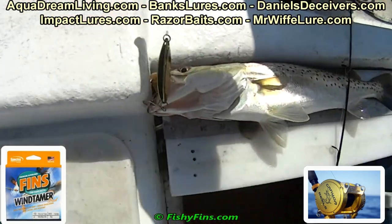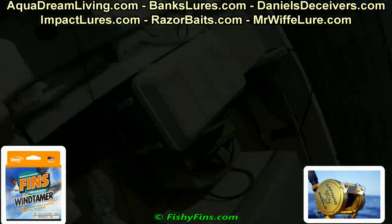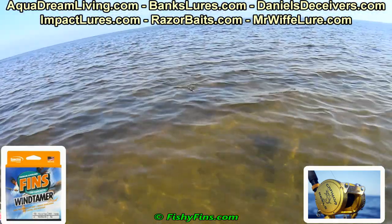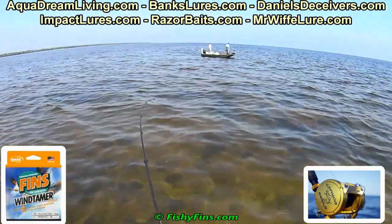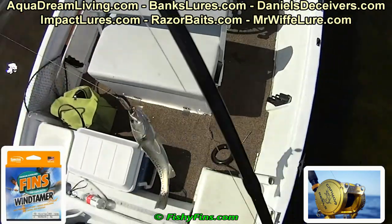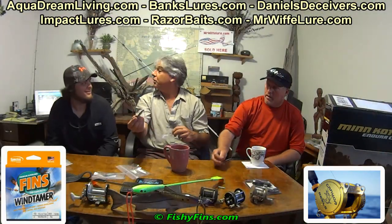I didn't work it like a Johnson Sprite. I grew up playing with a Johnson Sprite — they have a unique wobble on their flipper. I worked it like a jig. I'd reel it, let it drop, and give it a couple of thumps. Usually on that drop and thump is where I'd hook the fish. It did great. Sort of like a jig in motion, like we worked with big jigs for big trout.